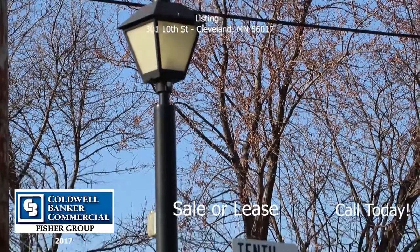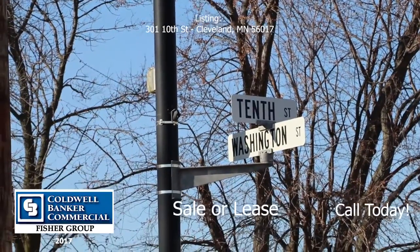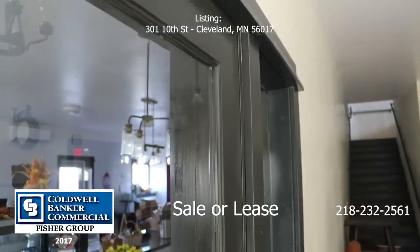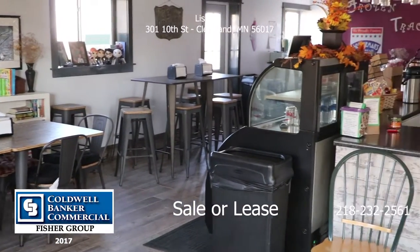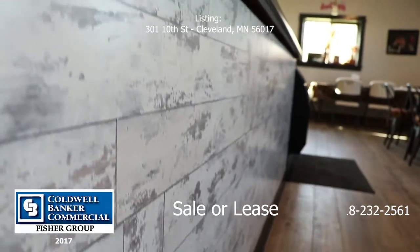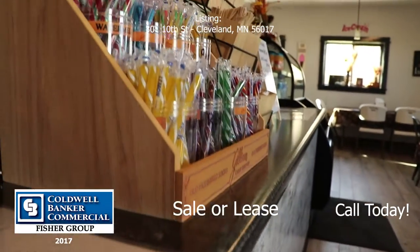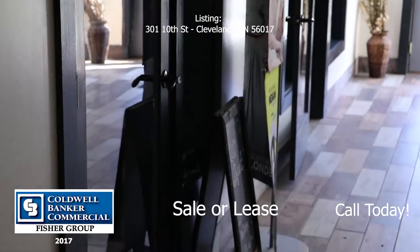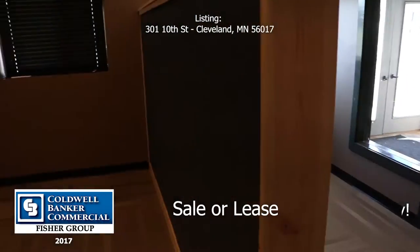It offers a variety of tenants and spaces to build out. Some of the tenants in this property include an ice cream shop, a hair salon, and office space.